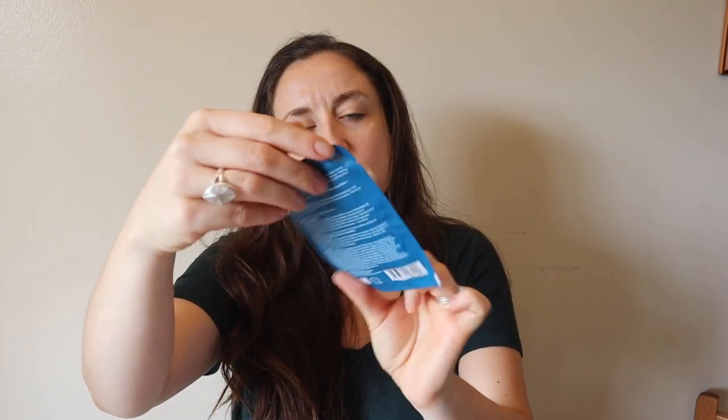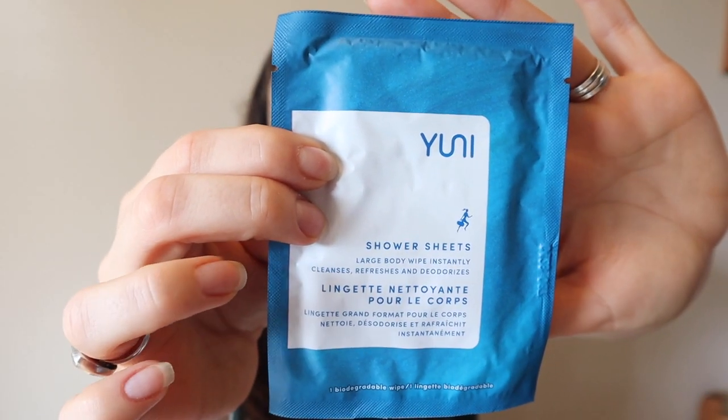The next thing is a little shower sheet — it is one shower sheet by Uni. I've been seeing this brand starting to pop up in different subscription boxes. This is one biodegradable shower sheet, which is awesome because my first thought was that these kinds of things are so wasteful, but it's biodegradable. It retails for only $1. I don't like it when they include something like this and claim it's worth $7. This would be awesome to keep in your gym bag if you don't have time to shower after the gym — I'm personally not a fan of showering at the gym.